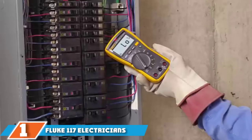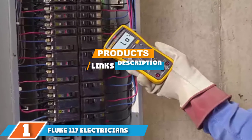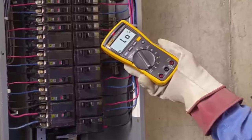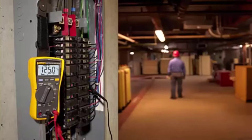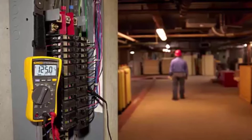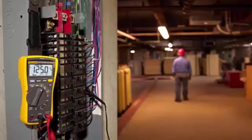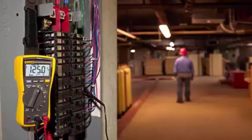The number one position is dominated by the Fluke 117 Electricians True RMS Multimeter. Integrated non-contact voltage detection, true RMS accuracy, and a variety of safety enhancements lead the feature list of the Fluke 117. This is a professional-grade multimeter with auto-range capability, minimum to maximum readings, and the ability to measure everything from current to voltage to capacitance and more at the push of a button.